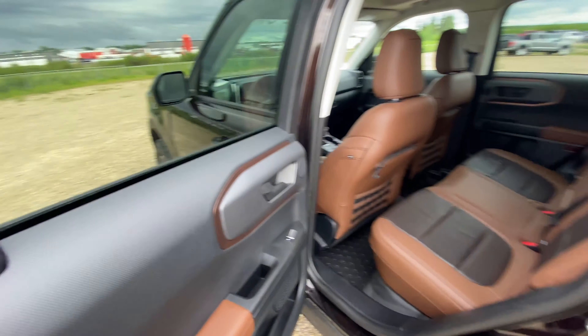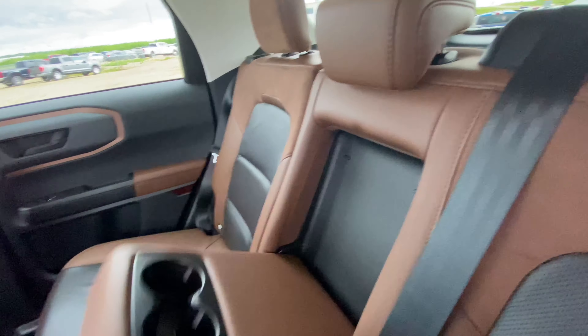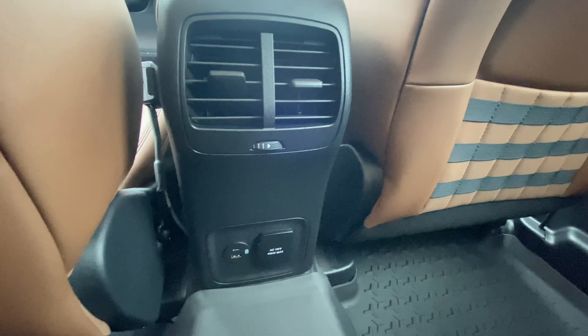Coming to the back seat, we again have the beautiful trim. And in the middle we have a pull-out cup holder. We also have our vents and our plug-ins here as well.